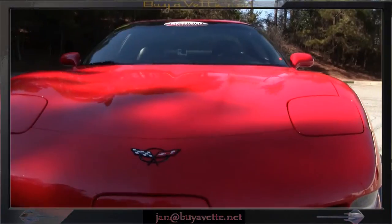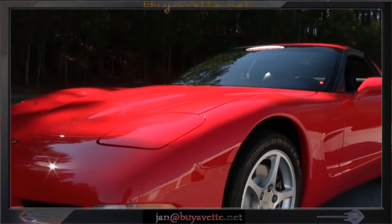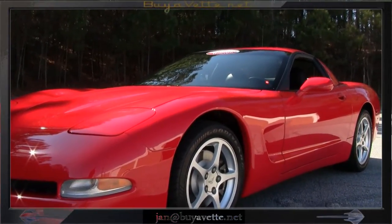Frame rigid construction — very, very beautiful car. Come and see me at Bayavet. This is Jan Hermstad. You can reach me directly at 678-680-8801. Thank you for looking.